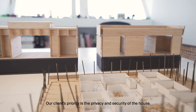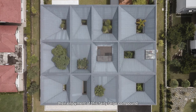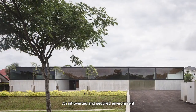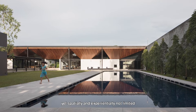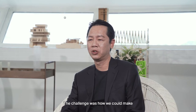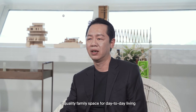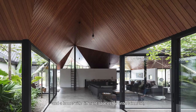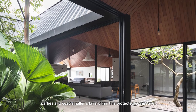Our client's priority is the privacy and security of the house. This led us to explore design approaches that fortify but yet will not impede their enjoyment of this very large compound — an introverted and secured environment, yet spatially and experientially not limited nor compressed by this fortification. The challenge was how we could make a quality family space for day-to-day living, a home with different spaces for entertainment, parties, and cosy smaller affairs within this protected compound.